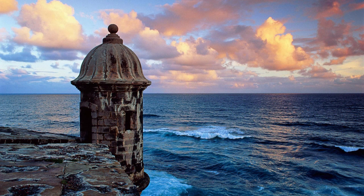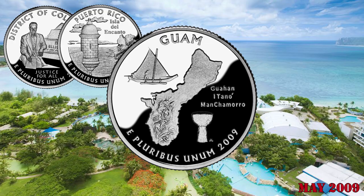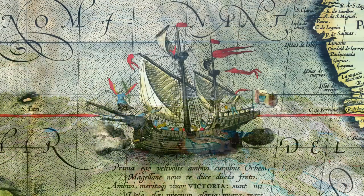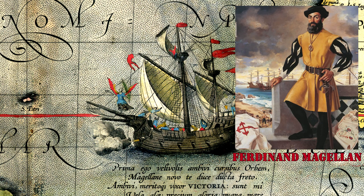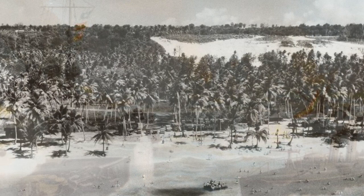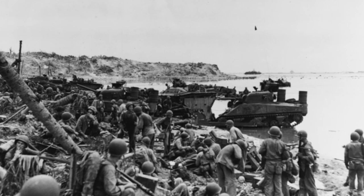The Guam quarter was the third coin released during 2009. The first western contact with Guam occurred when the explorer Ferdinand Magellan reached the Mariana Islands in 1521. The Spanish Crown ruled the island until the end of the Spanish-American War. During World War II, the Japanese occupied Guam for more than two years, with American forces recapturing it in 1944.